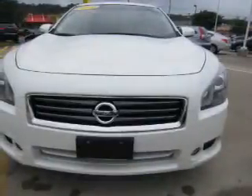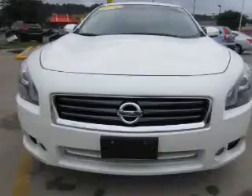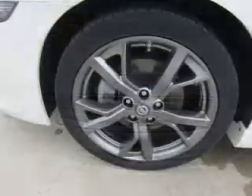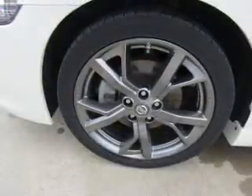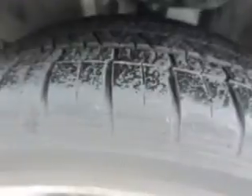Push-button start, automatic climate control, a backup camera, curtain head airbags, and front airbags. Rest easy knowing this vehicle comes with a Carfax Vehicle History Report from Carfax, the most trusted provider of vehicle history information.